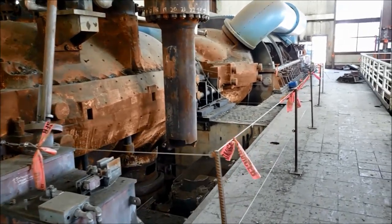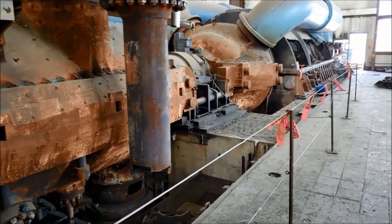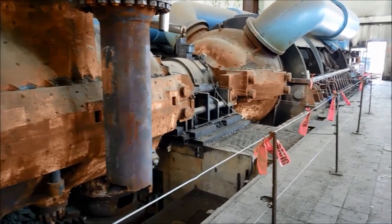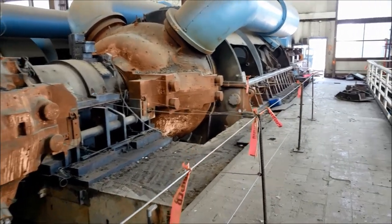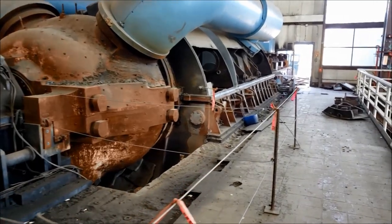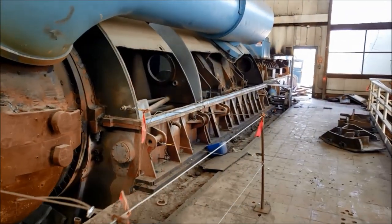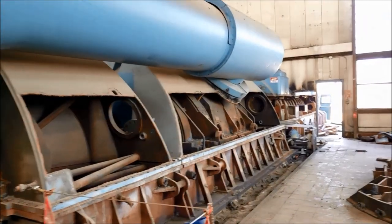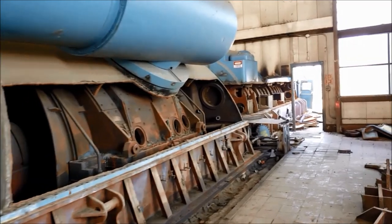The first steam turbine was invented in 1884, and they're so efficient at converting thermal energy into mechanical energy that over a hundred years later they still make up about 85 percent of our power generation in the States. Coal-fired plants are being phased out, but you can generate steam with natural gas, fuel oil, nuclear, and several other methods. The principle stays the same: superheat water into steam, use steam to turn the turbine.